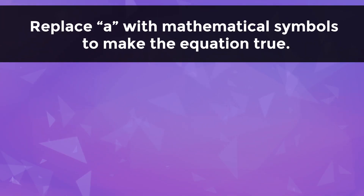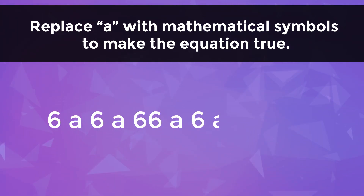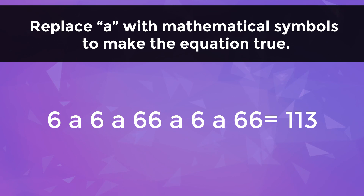Replace A with mathematical symbols to make the equation true: 6A6A66A6A66 is equal to 113.